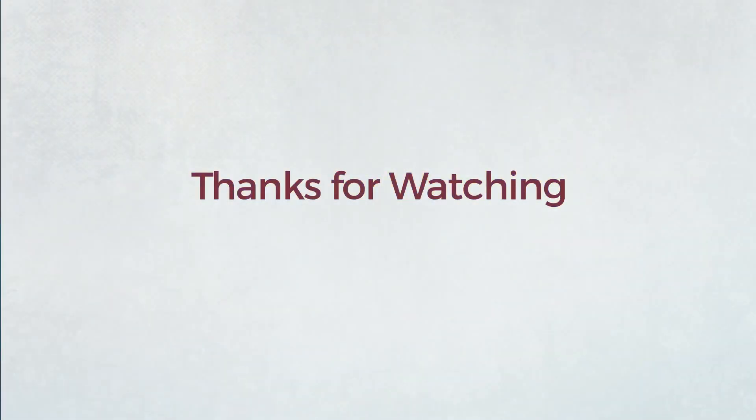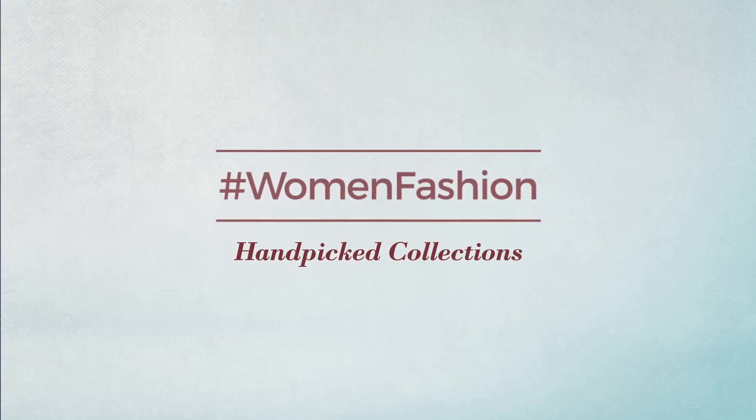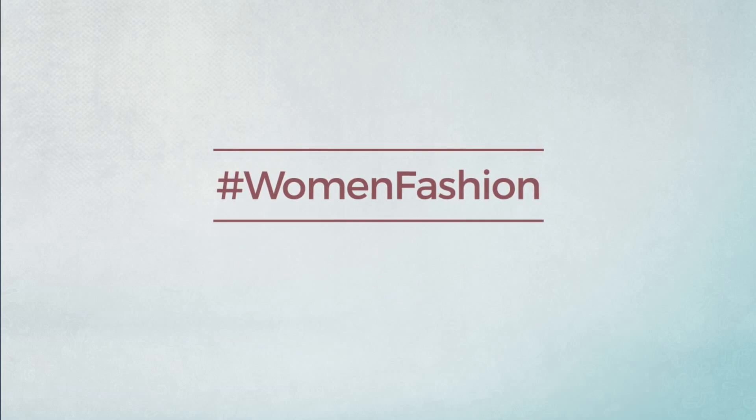Thanks for watching this handpicked collection by hashtag Women Fashion. If you liked it, subscribe to our channel.